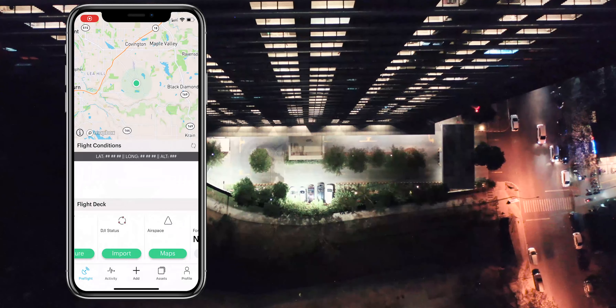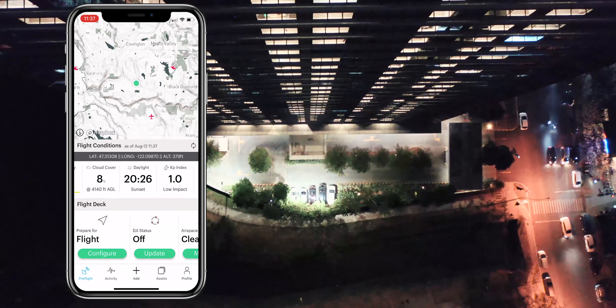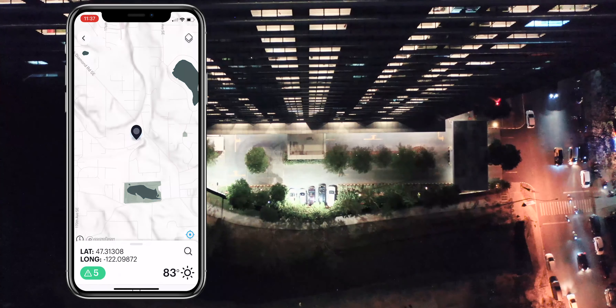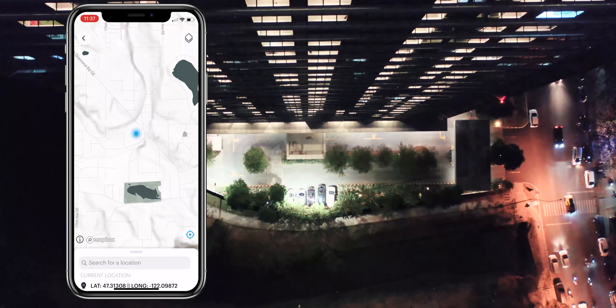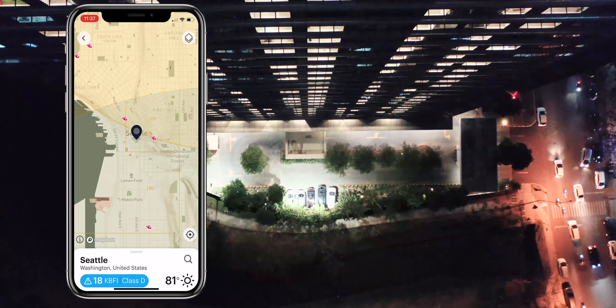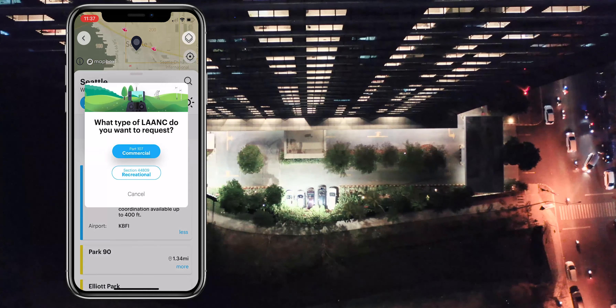For example, let's say I have a project where I need to operate my drone from 6:30 to 9:30 pm Pacific Time in Class D controlled airspace surrounding KBFI in Seattle, Washington. Because my operational area is in controlled airspace, before beginning my operations, I will be required to apply for a LAANC authorization from 6:30 pm to 9:30 pm.